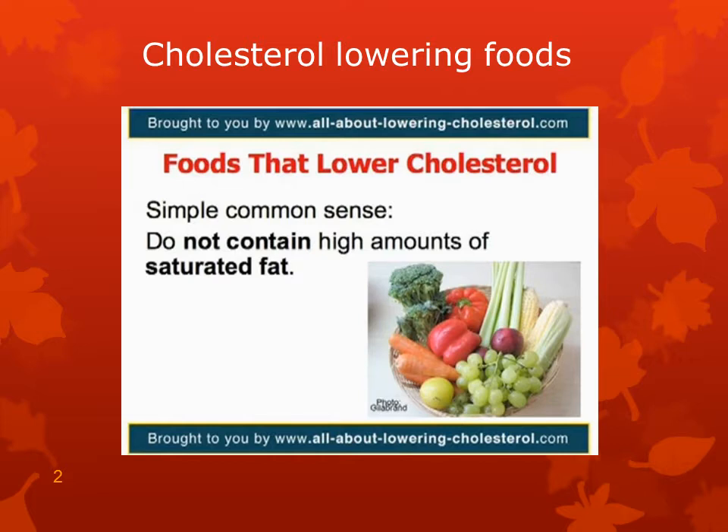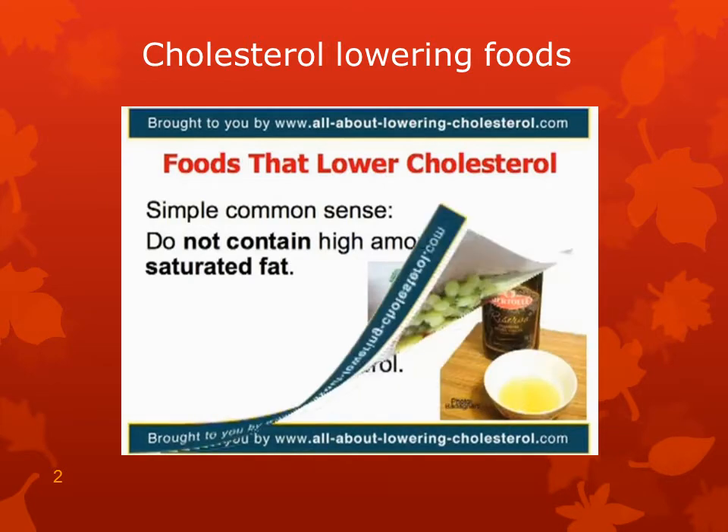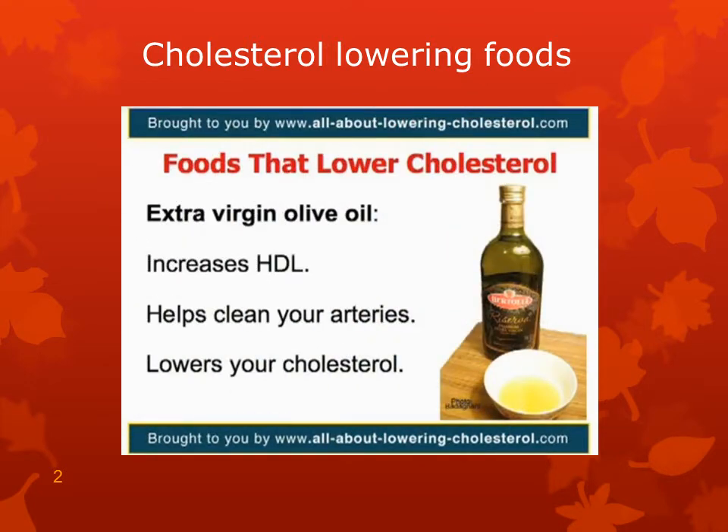There are varying degrees regarding the food that you can consume. For example, there are cholesterol-free foods that you can eat as much as you want. One of the cholesterol-reducing foods is extra virgin olive oil. It increases HDL cholesterol — that's the good kind. Olive oil can also help clean your arteries from built-up plaque.